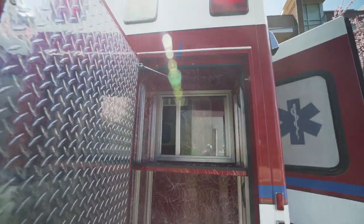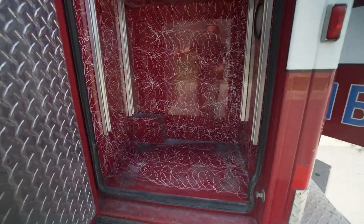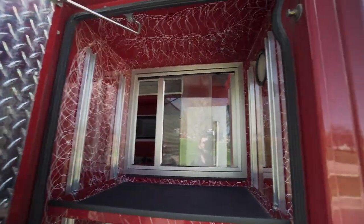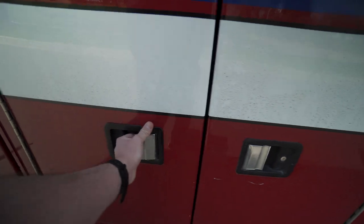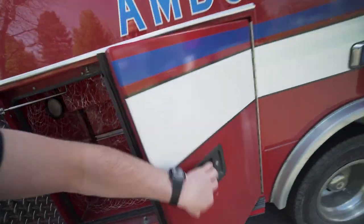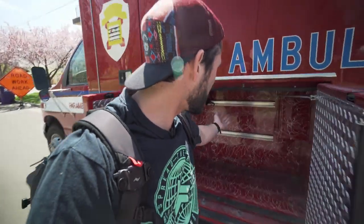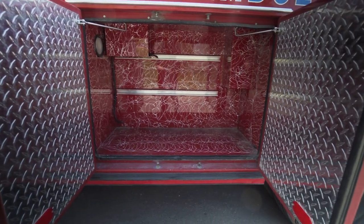Moving on to the next one — what's kind of cool about this one is it's again a nice big cabinet storage but it also goes through and into the cab. What should go in here? And moving on, even more outside cabinets. Pretty much got another bottom storage where above this is the countertop on the inside of the cab. Again, tons of storage.